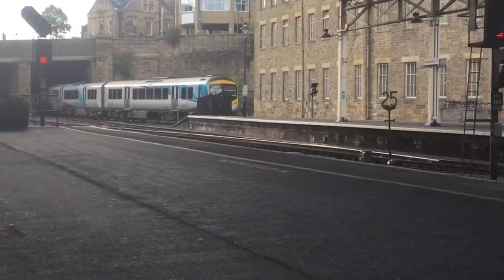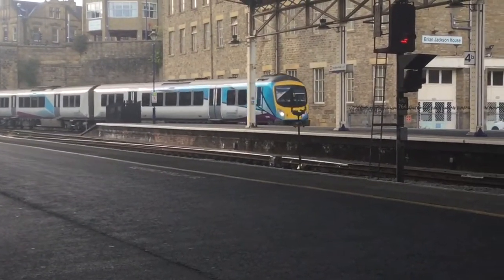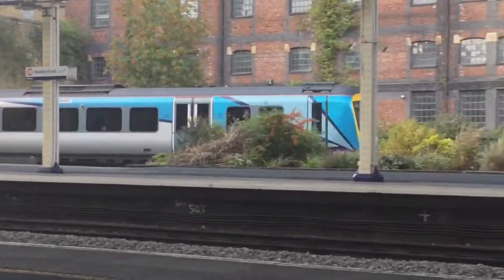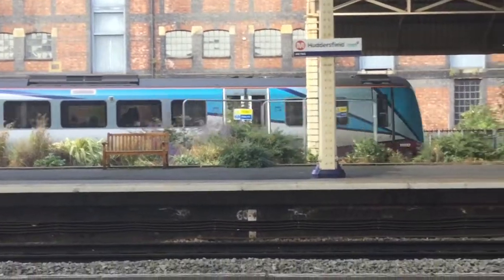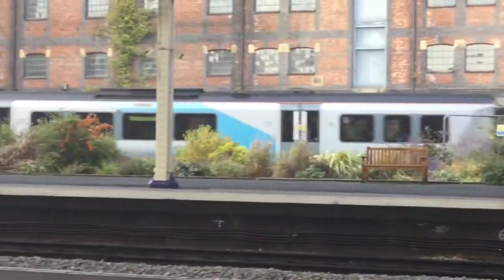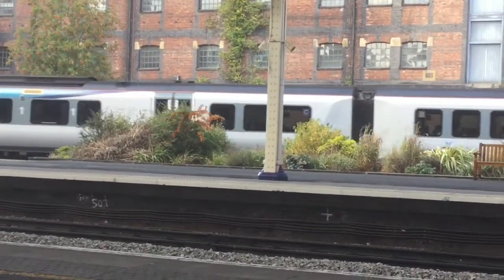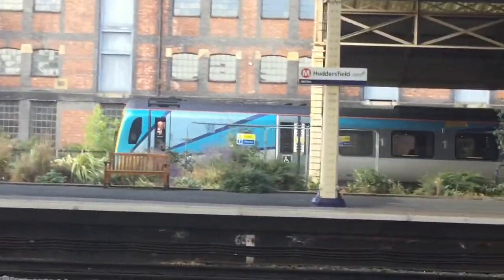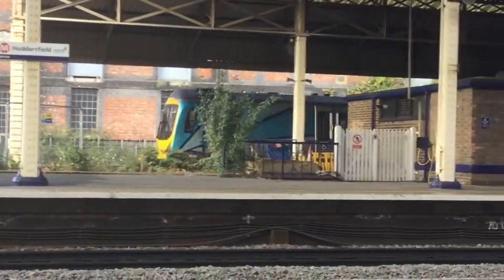Well I came over to platform — oh my god look guys, 185112 has just turned up as well! They're all pretty consecutive today aren't they — 185 110, 111, 112. And it'll be weird if 113 turns up.